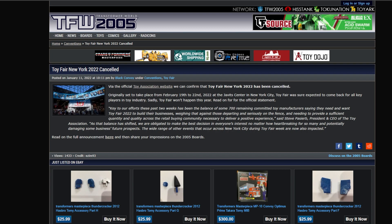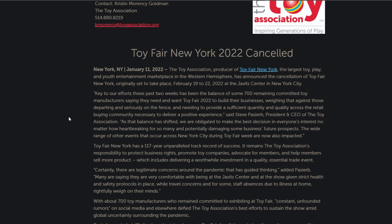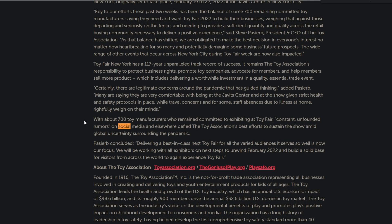And lastly, Toy Fair 2022 has officially been canceled. That sucks — that really does. But I'm not surprised. It just sucks. I kind of wish they'd canceled CES too, but they didn't. With about 700 toy manufacturers who remained committed to exhibiting, constant unfounded rumors on social media and everywhere else defied the Toy Association's best efforts to sustain the show amid global uncertainty surrounding the pandemic.